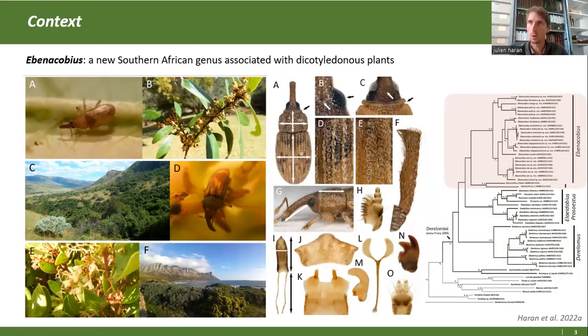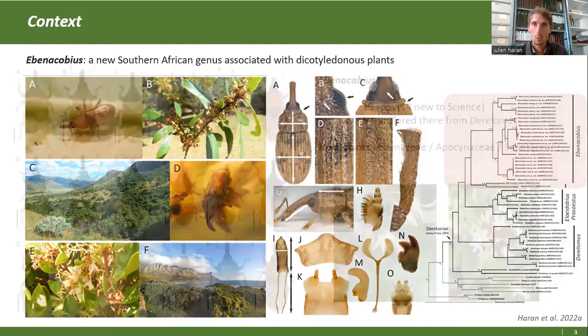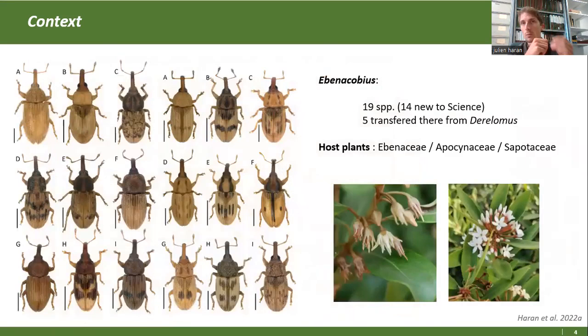On l'a caractérisé morphologiquement et moléculairement, et on a démontré qu'il se différenciait bien des Derellomini afrotropicaux. On a révisé ce genre, il contient une vingtaine d'espèces en tout, dont 14 sont nouvelles pour la science, et on a transféré 5 espèces dans ce genre depuis le genre Derellomis. En explorant la gamme d'hôtes, il s'avère qu'il était associé à une gamme plus large de Dicotylédones, principalement des petites familles botaniques anciennes : les ébénacées, apocinacées et les sapotacées.